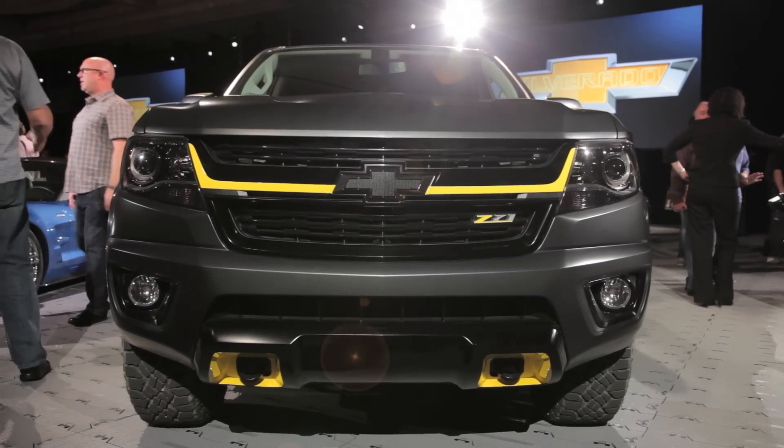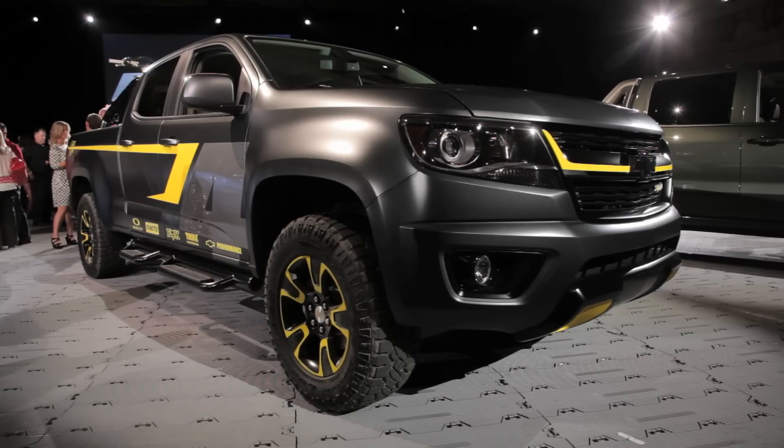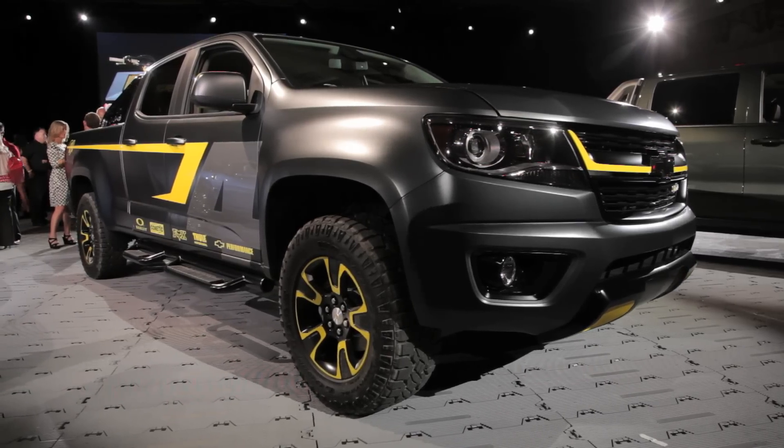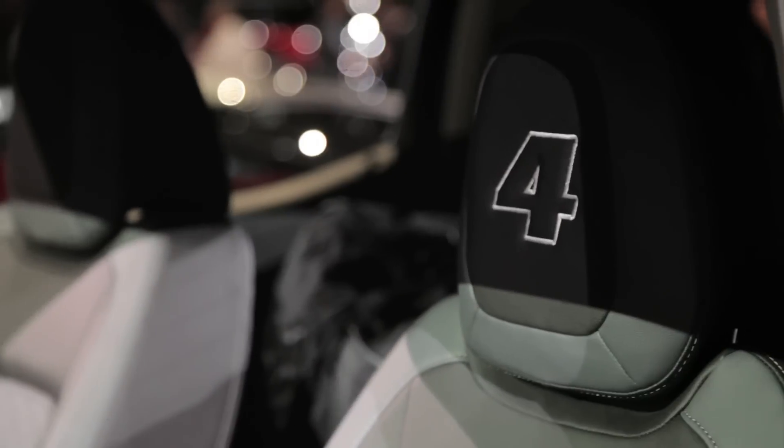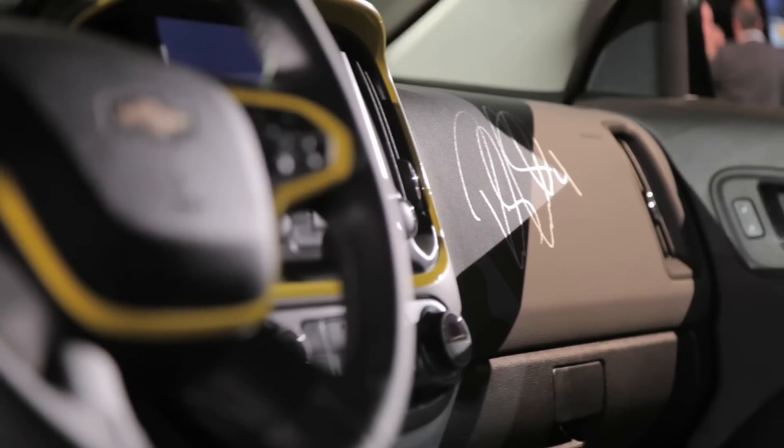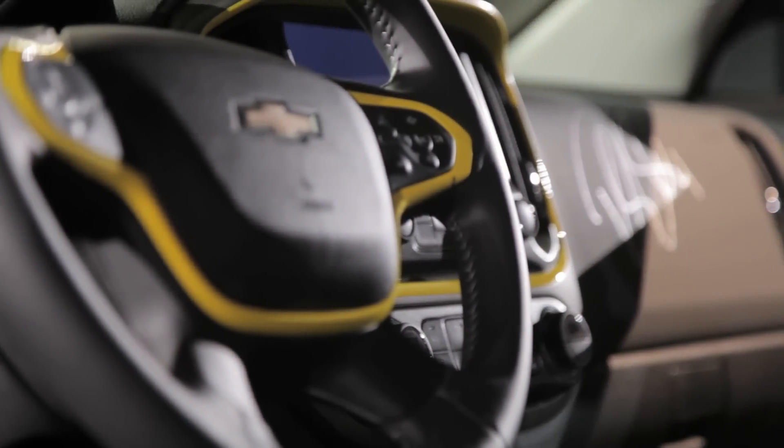Built in conjunction with motocross racer Ricky Carmichael. For looks, this truck gets a nice matte grey paint job along with silver and yellow accents. Those yellow accents continue into the interior, where you'll also find number fours stitched directly into the seats and Ricky Carmichael's signature right on the dashboard.